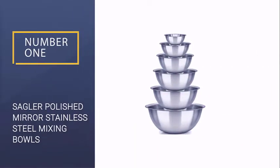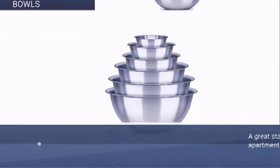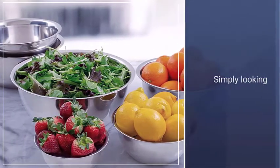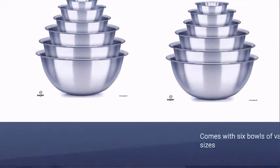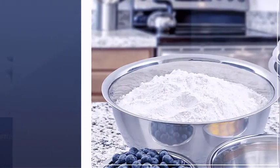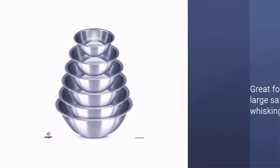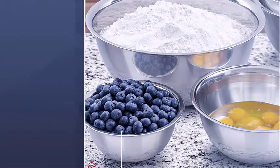Number one: best overall — Sagler Polished Mirror Stainless Steel Mixing Bowls. This basic mixing bowl set is a great starter option for a new apartment or if you're simply looking for a great deal. The Sagler stainless set comes with six bowls of varying sizes, with the largest measuring in at eight quarts. The sides are shallow, great for making large salads and whisking, and the wide flat base provides stability when mixing vigorously. This set costs half the price of many other options on the market.